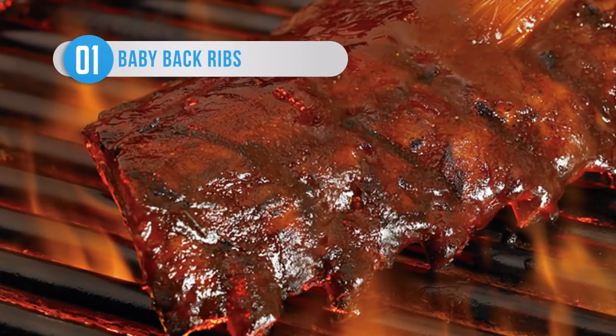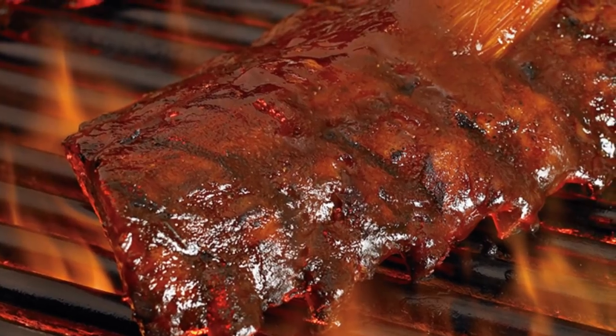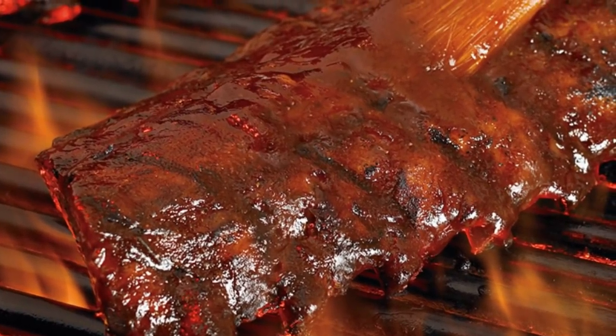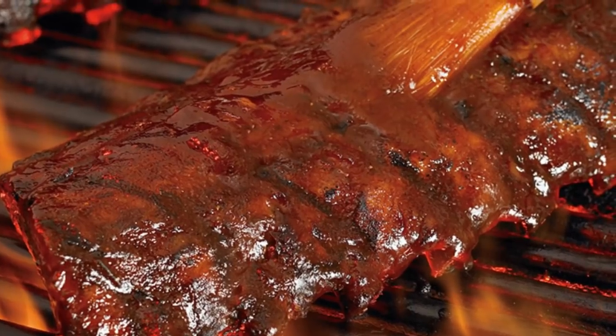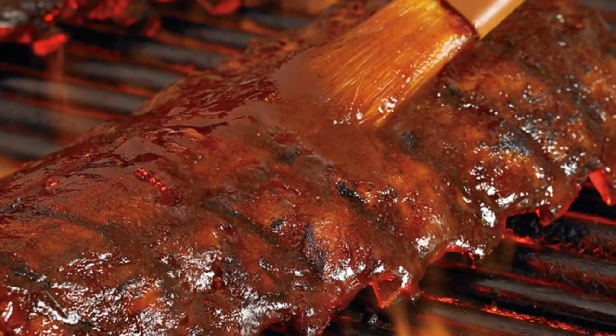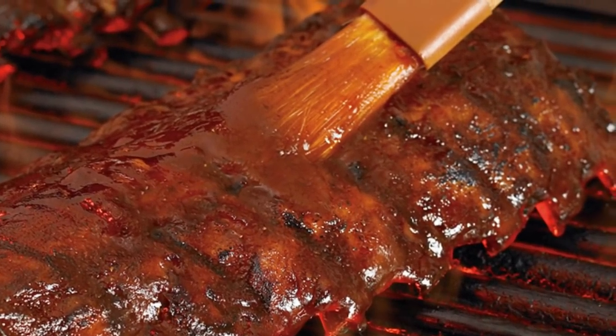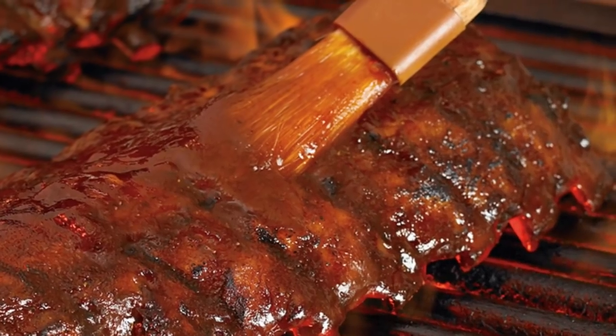Ribs aren't the healthiest or the most dignified food, but they sure are delicious. However, you might want to think twice before tucking into Outback Steakhouse's baby back ribs. They contain a staggering 2,580 calories per portion, and when you consider that ribs are rarely served on their own, you'll have put on a whole pound of fat before you even touch your ribs. It's enough to make you want to go for a run.